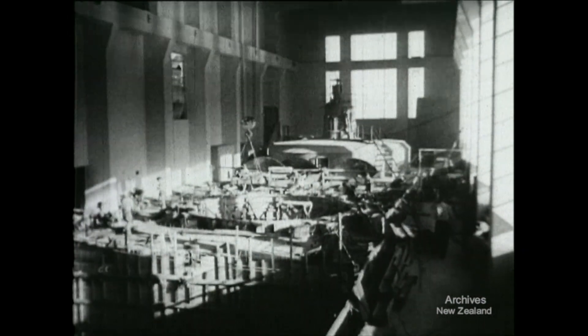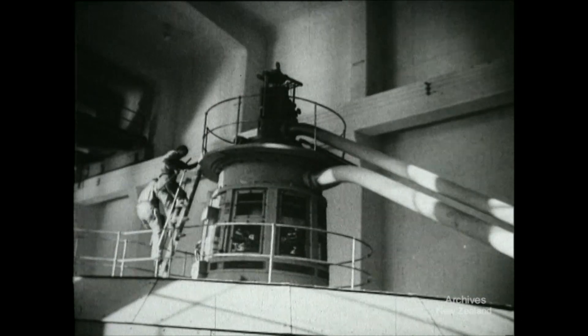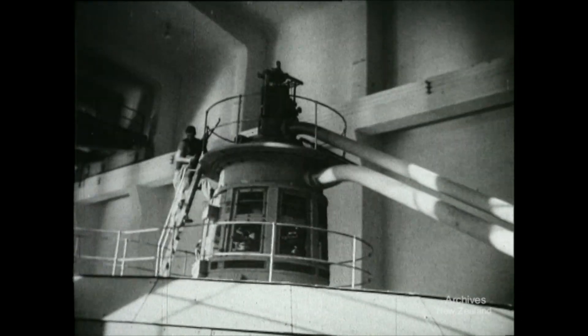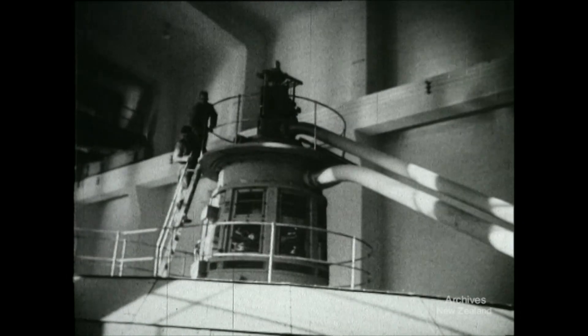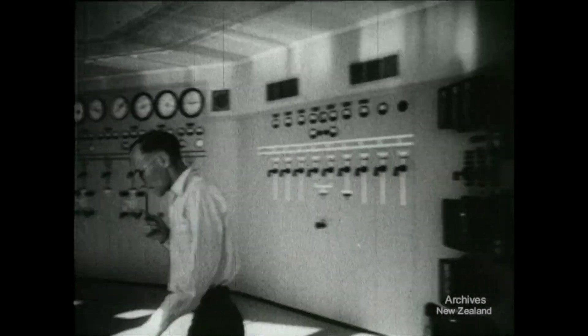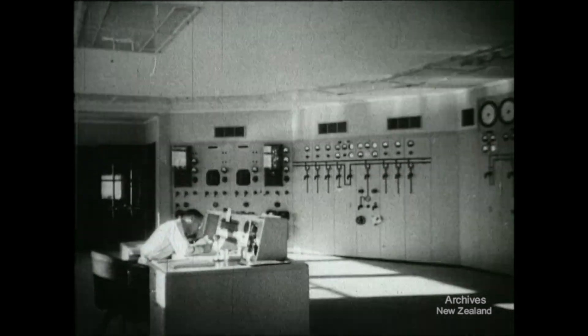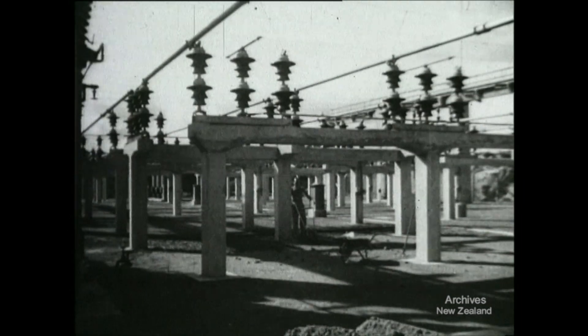The water is flowing down through the intakes, down to the powerhouse below. At the far end of the powerhouse, number one generator, which will turn out 30,000 kilowatts, is undergoing tests. The first tests are successful, and the generator is run over a longer period for further tests. From the station control room, new power is already being sent into the North Island system. In six months, the authorities hope to have the whole station underway and generating 90,000 kilowatts.